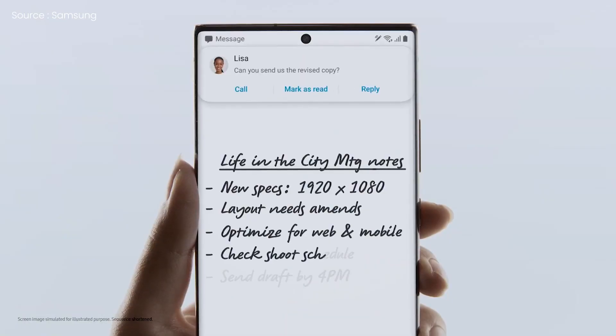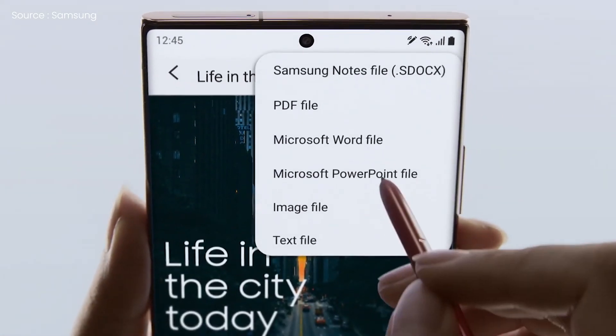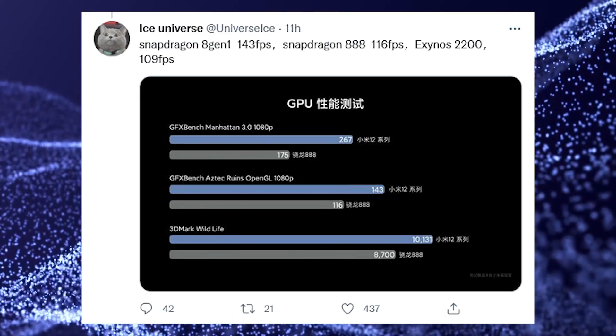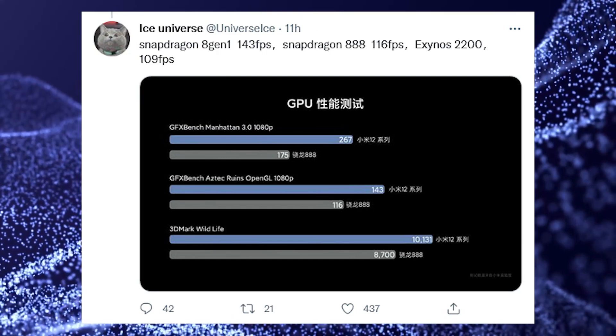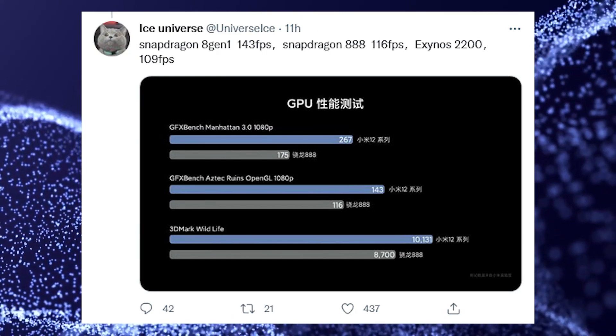If you are living in the European region and are willing to purchase an S22, keep in mind that several tipsters have stated that the Exynos 2200 is not as good as the company is saying, so there can be a difference in performance in smartphones powered by Exynos 2200 when compared to Snapdragon-powered devices.